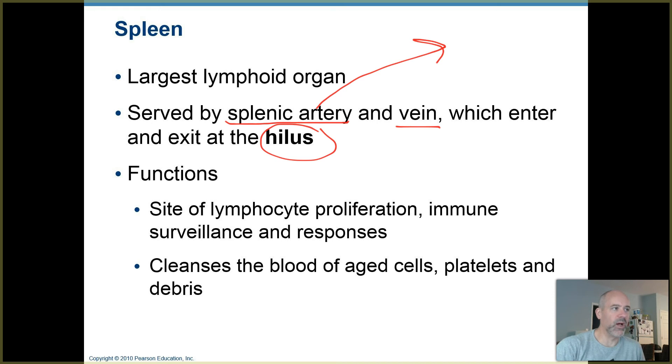You'll see that word again with the lungs. When we learn about the lungs, each of those has a hilus as well, where you have your large blood vessels and air passages connected into each lung.